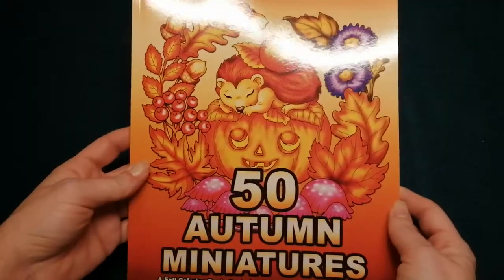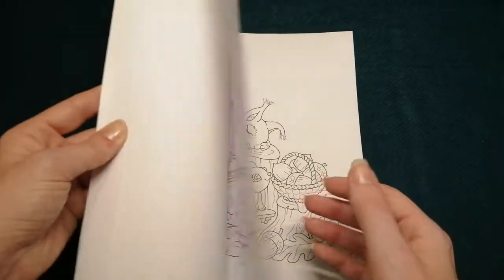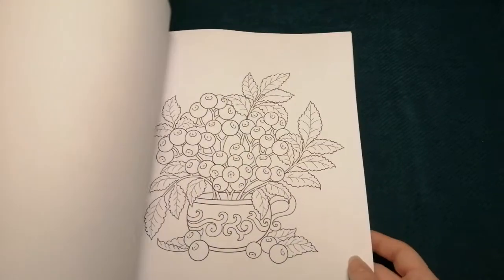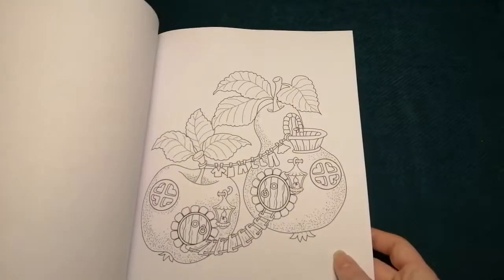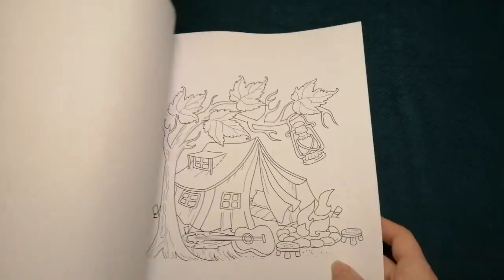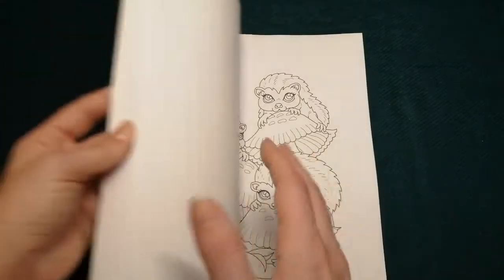The next one I got for the season, also by Camellia Angel Koga, is the 50 Autumn Miniatures. I've got a couple of the miniature seasons now and just wanted to add this one to my collection. They're just very cute and cosy, simple pictures that make for nice easy colouring when you're in the mood for something simple.